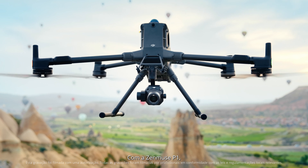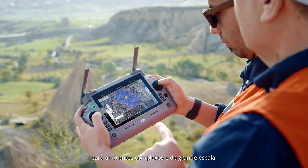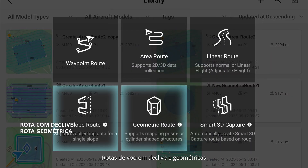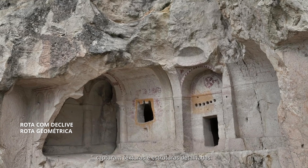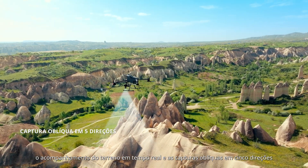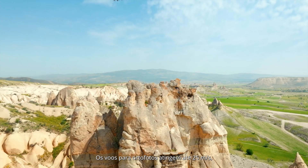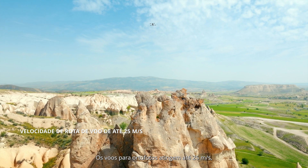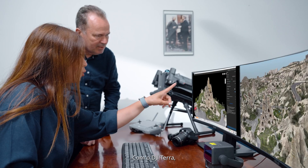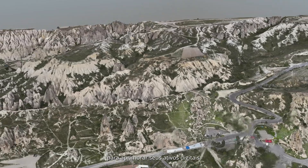With Zenmuse P1, Matrice 400 delivers high-precision mapping for complex and large-scale settings. Sloped and geometric flight routes capture detailed textures and structures. Real-time terrain follow and five-directional oblique capture enable rapid data collection over vast areas. Ortho photo flights reach up to 25 meters per second, boosting efficiency by 60%. With DJI Terra, you can export high-accuracy 3D models for better digital assets.